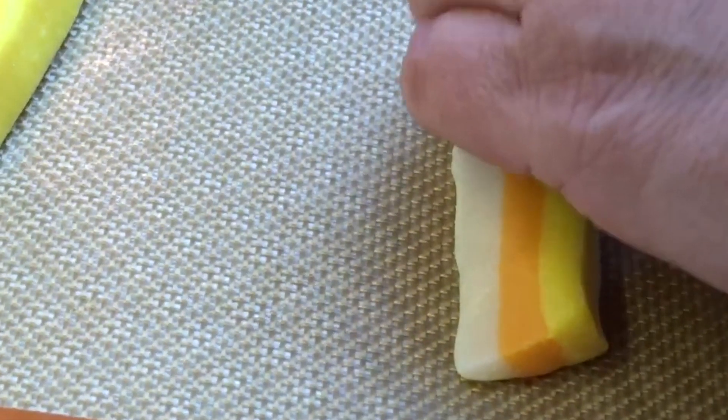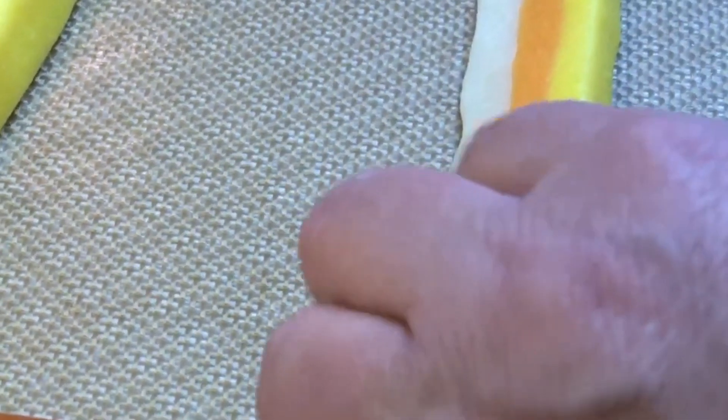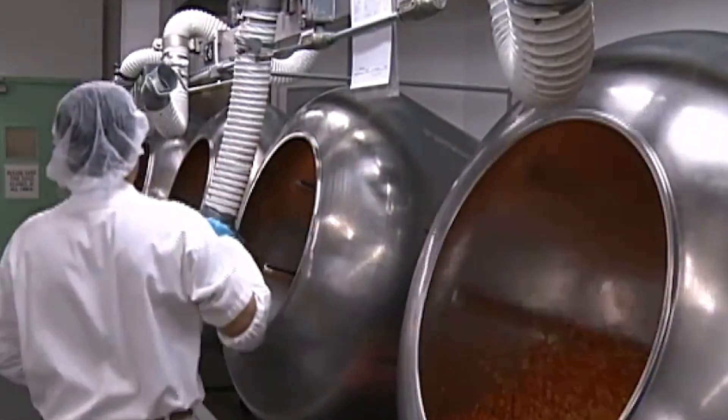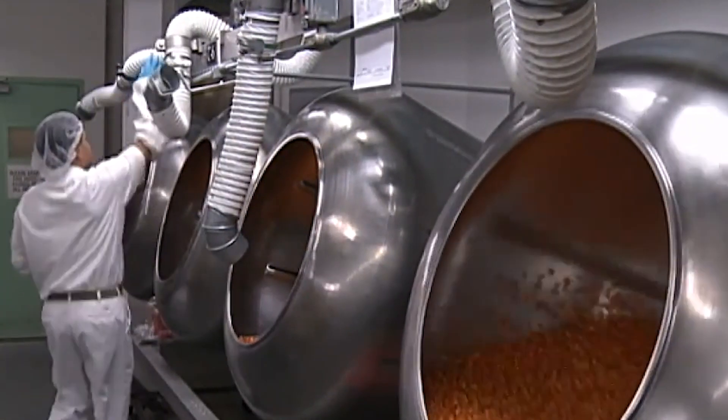Did you know that candy corn production used to be a hands-on, labor-intensive process? Workers would carefully pour ingredients into molds, layer by layer, to create each piece. Today, a single machine called the Mogul can produce thousands of candy corn pieces in minutes. Let's explore how this sweet treat's production has evolved over the last 130 years.